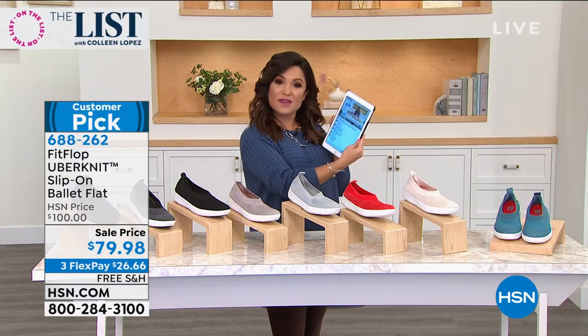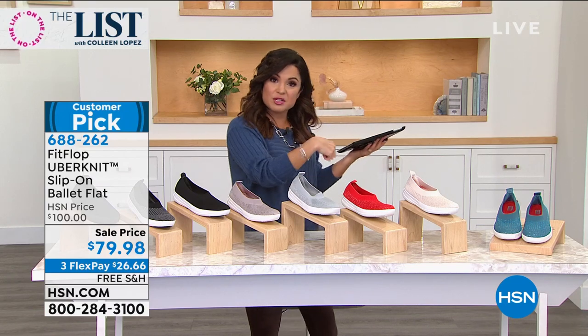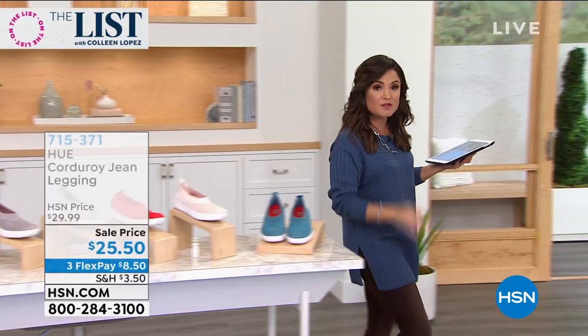We've got a lot more coming up on the list — I hope you guys are having a great time. We're still on the Facebook Live. Come over here — I want to show you my leggings real quick because they're coming up from Hugh, and a lot of you are asking.